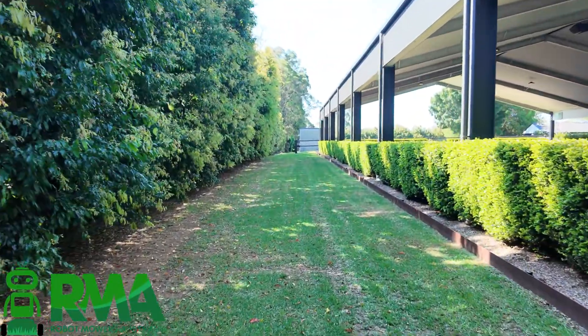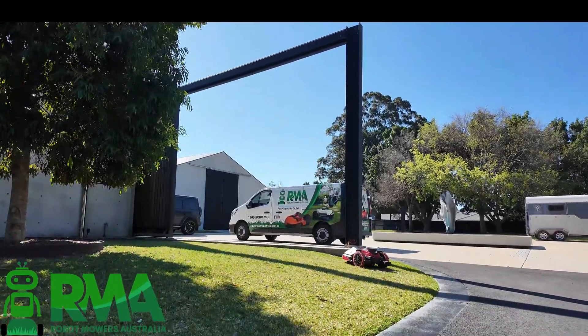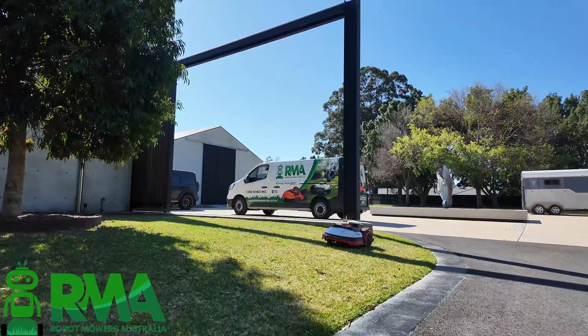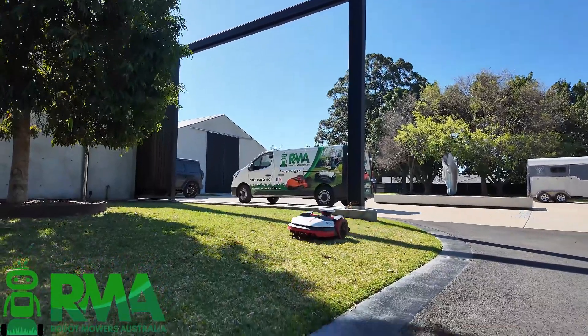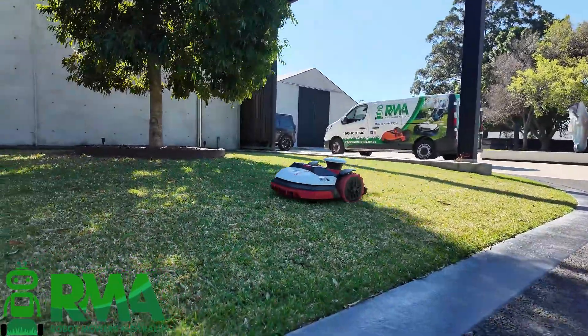So as we've mentioned, we've had five Kress mowers installed and they're all doing a great job. Here's another KR174. The customer is very happy and it's saving him a lot of time not having to mow. If you've got any questions, get in contact with us at robotmowersaustralia.com.au — we'll be happy to help you.